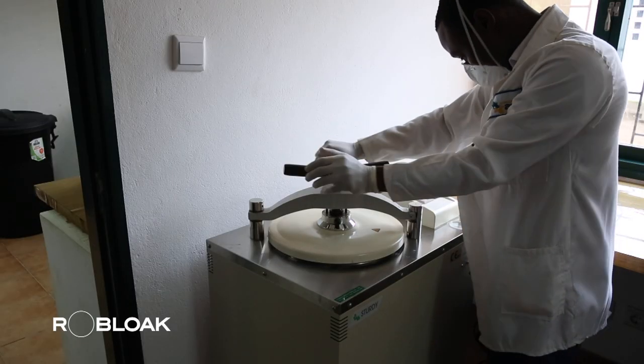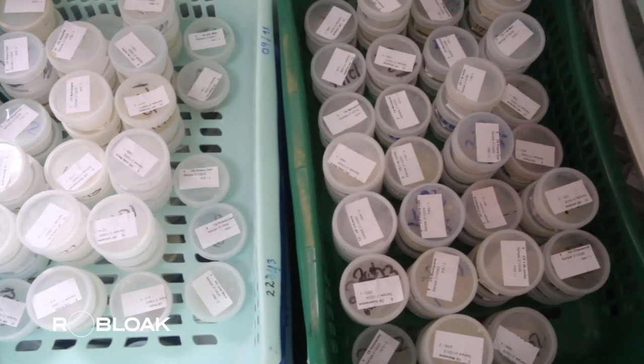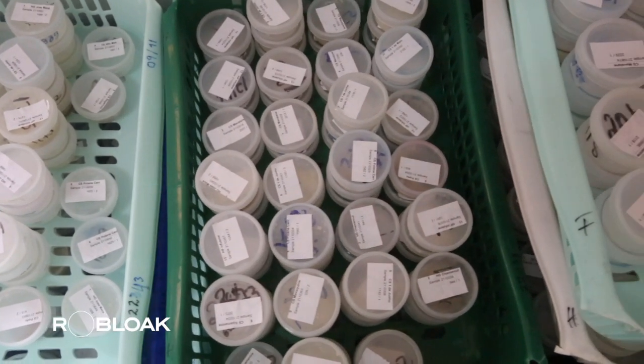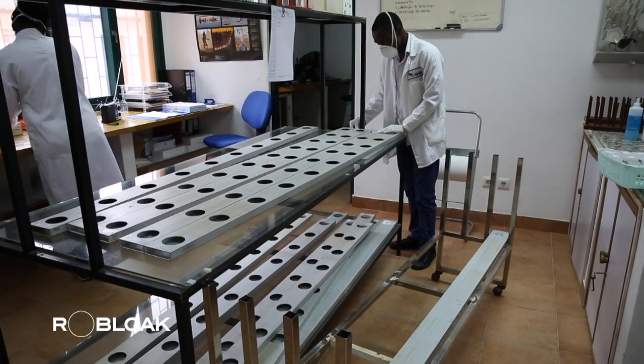Half of the examinations, however, yield negative results, leading to patients being sent home with a non-infectious diagnosis. This further contributes to the spread of the bacteria to others.